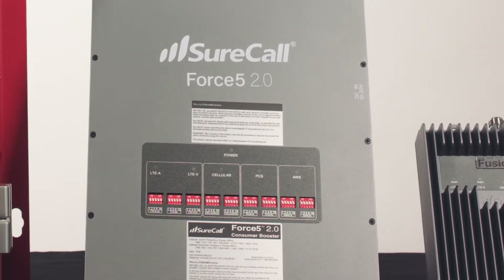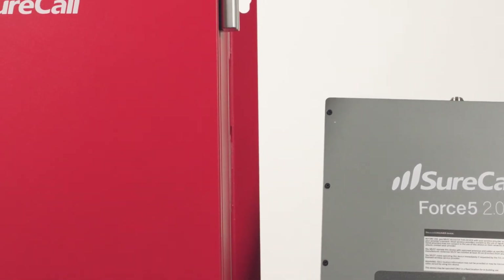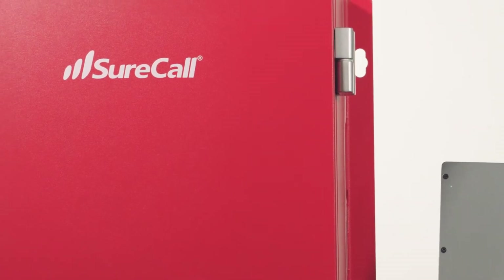In this video, I'll cover boosters that keep you connected in buildings larger than 6,000 square feet. If you're looking for a booster that covers smaller buildings like homes and small offices, check out this video instead. And please subscribe to our channel for more videos like this every week.